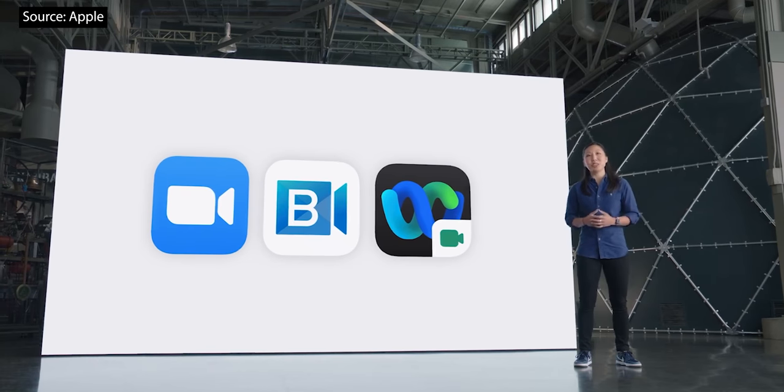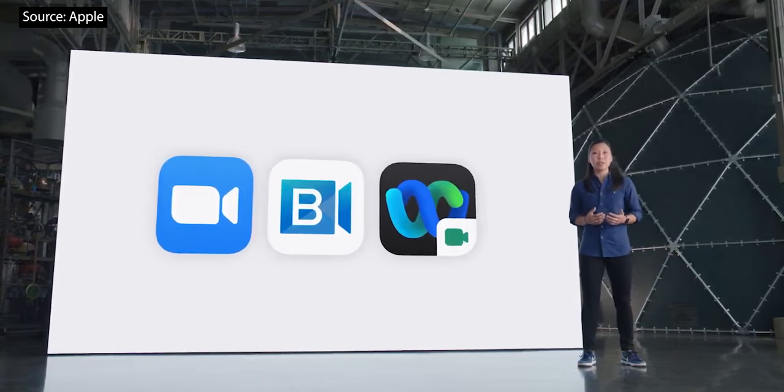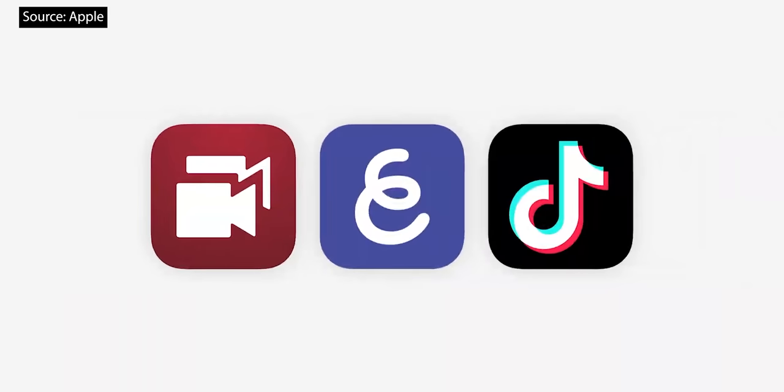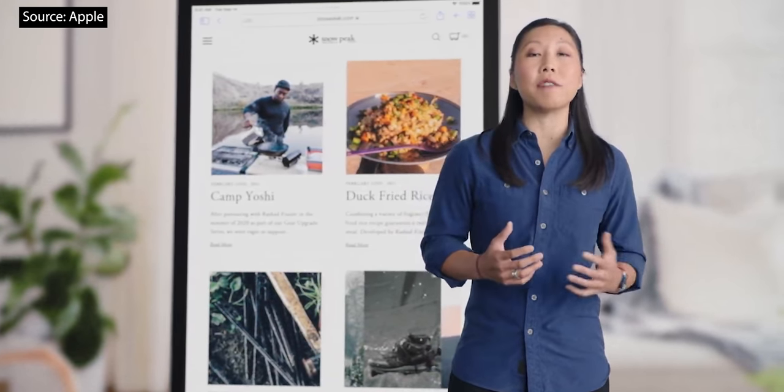And it's not just for video conferencing. Users can record, stream, and post Center Stage video in apps like Doubletake, Explain Everything, and TikTok. Another new feature coming to this iPad that users love is True Tone.